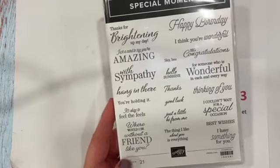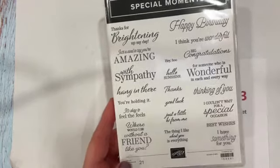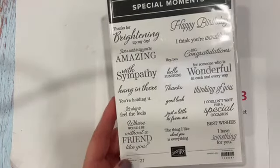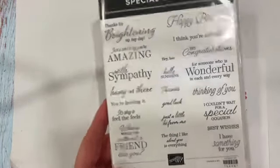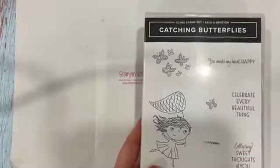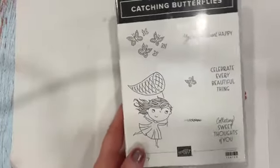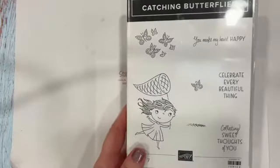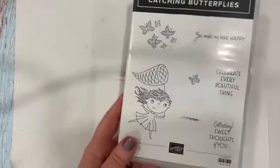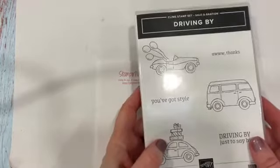There's sympathy, birthday, thinking of you — there's even one that says 'hey boo,' which is kind of cute. So that's a great one to get. And this is another one: Catching Butterflies. I actually haven't done much with that one yet, but I want to — I love it.